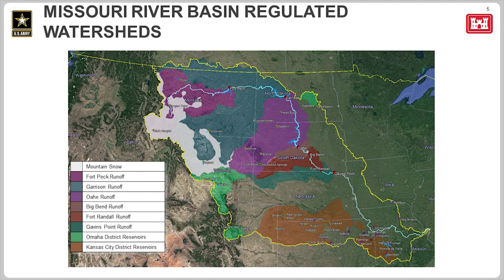I also want to point out the area in Kansas, Nebraska, and Missouri shaded in orange — those are the projects operated by the Kansas City District. What's important to note are the areas with no shading: most of Nebraska, eastern South Dakota, western Iowa, and a good portion of Missouri. Those areas have no dams or reservoirs to capture runoff — they are the unregulated portions of the Missouri River Basin.